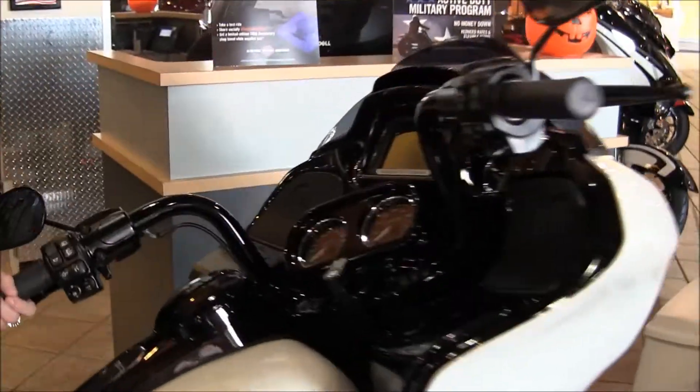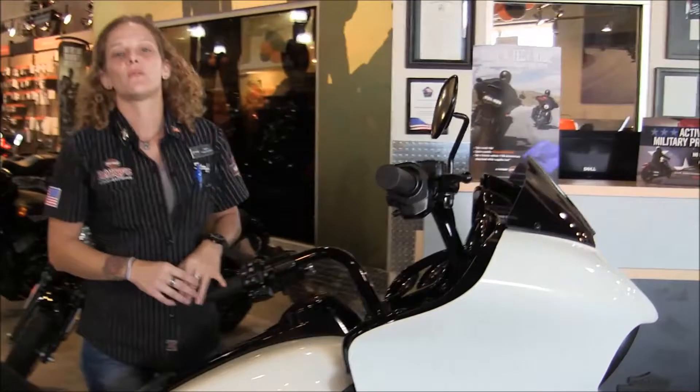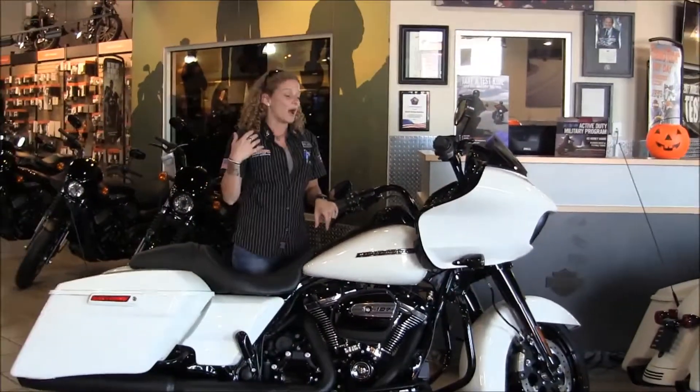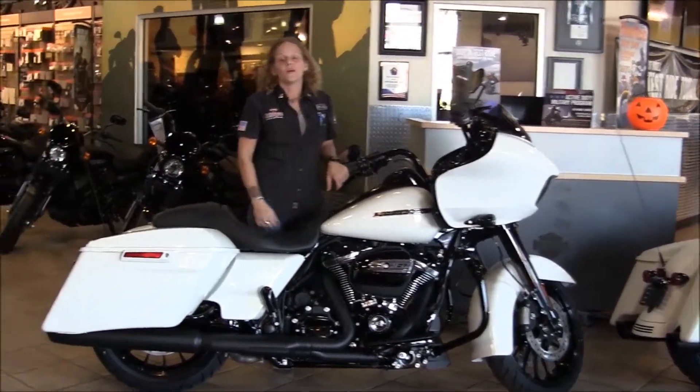This is the way to go. So come on in. If you haven't ridden this new motor yet, the 107 Milwaukee 8 motor, I can't say enough good things about it. It is smooth, it's powerful. I myself am hooked on it, so you got to come on in and ride one of these and you will be too.